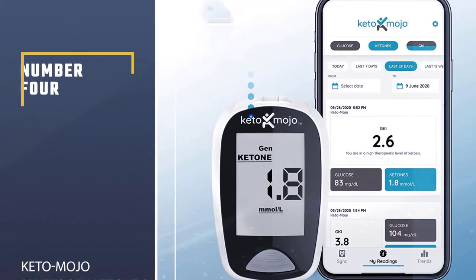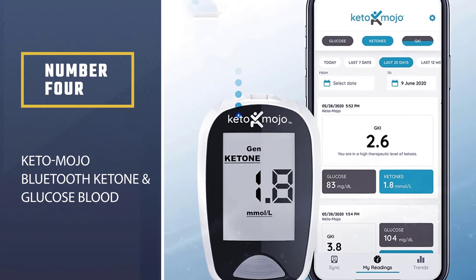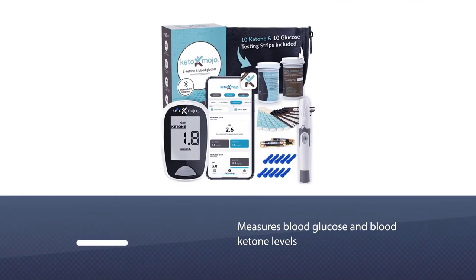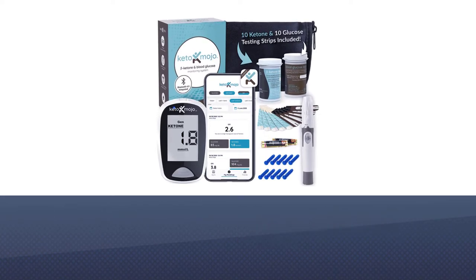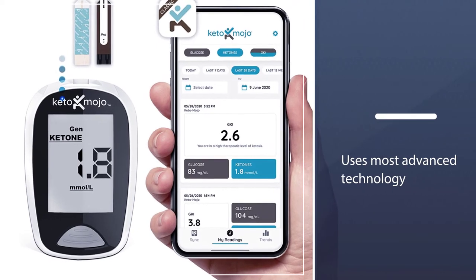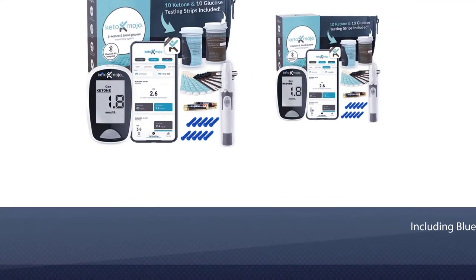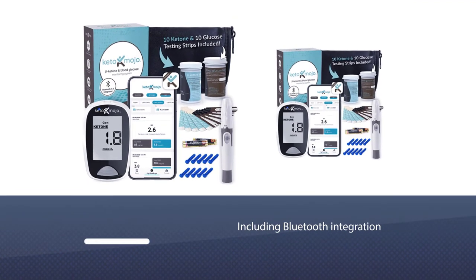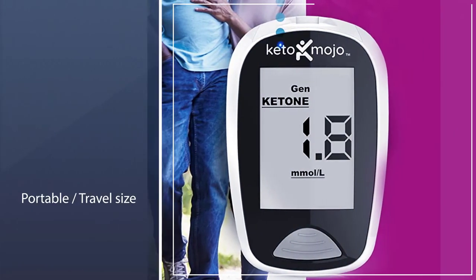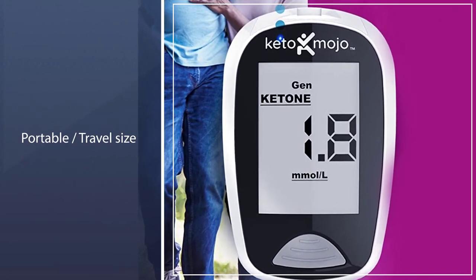Number four: KetoMojo Bluetooth ketone and glucose blood testing kit — the most popular blood ketone measuring device on the market. The KetoMojo device measures both blood glucose and blood ketone levels. Many of the top researchers studying the ketogenic diet, like Dominic D'Agostino, recommend this meter due to its industry-leading accuracy.